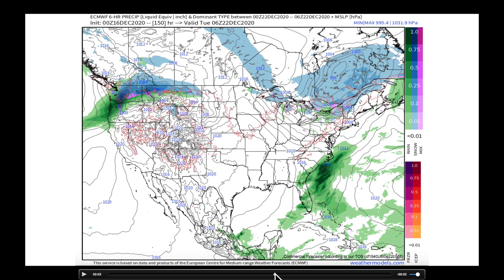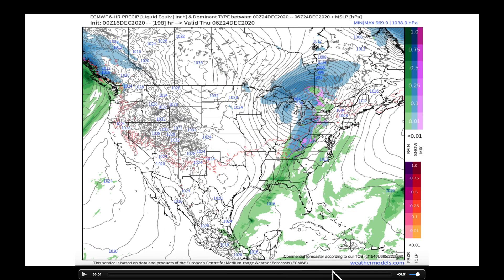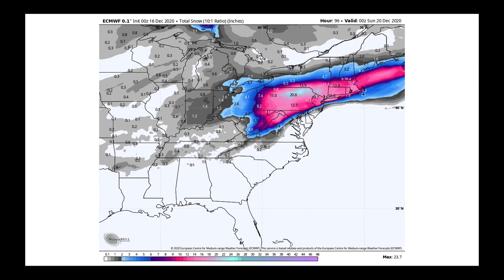Just for fun, let's let the model play all the way out to the 12Z on the 23rd. The operational European at this point — so I'm looking at around Christmas — is trying to put a monstrous low somewhere over Wisconsin, with very strong winds and some snow on the north and back side of it. It's pretty far out in a single operational run and has bounced around quite a bit. Taking it out to Christmas Eve, we could be looking at another storm system going through Ontario into Quebec and draping its front. But we're too far out in a single operational model run to put much trust in it.